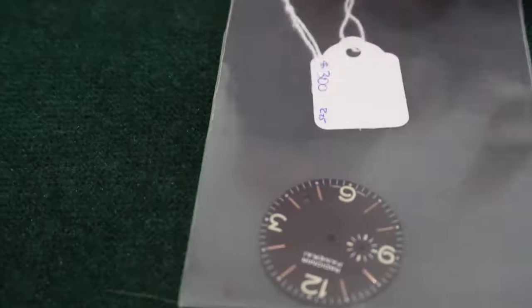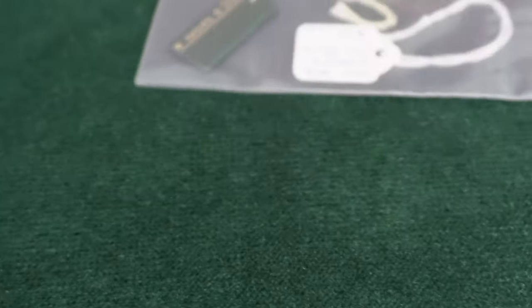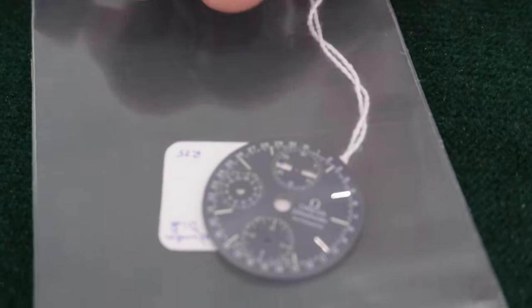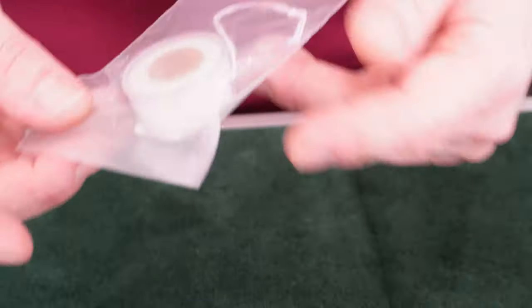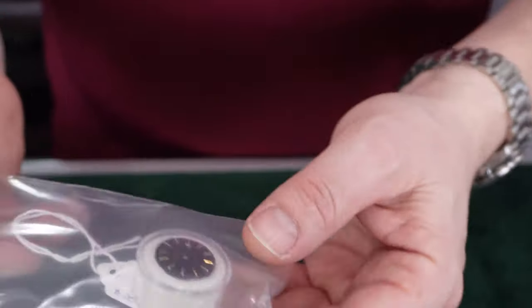We got some dials: Panerai, $300; Franck Muller, $100; more hang tags. A dial for a Speedmaster, $100. More hang tags. Ladies gold champagne dial, priced at $85. Ladies day-date tapestry dial, priced at $200.